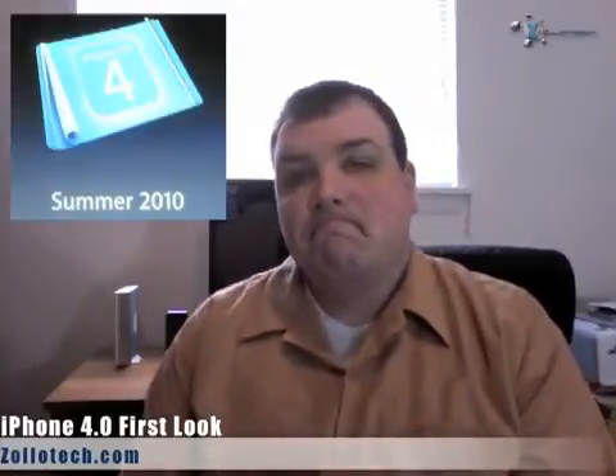Really nice update overall. It's not available to regular users until summer 2010. iPad gets it in the fall. If you're a developer, you can check it out today. This is Aaron with Zollotech — we'll see you next time.